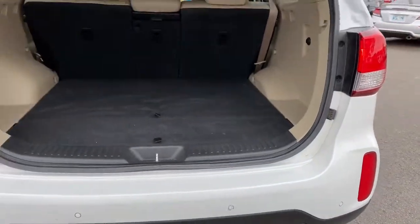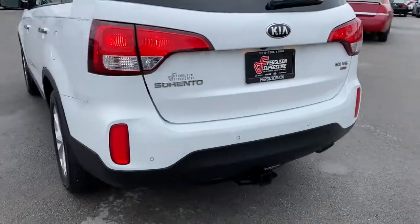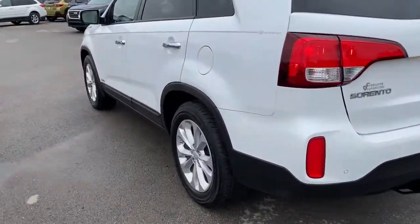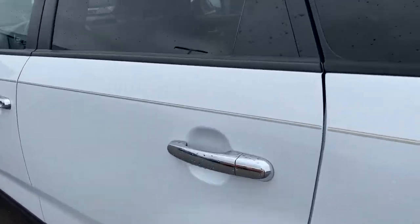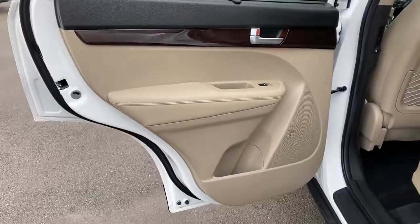These are just some of the great options this vehicle comes with: all-wheel drive, keyless entry, heated mirrors, wood grain interior trim, keyless start, power passenger seat, satellite radio, fog lamps, backup camera, and heated front seats.